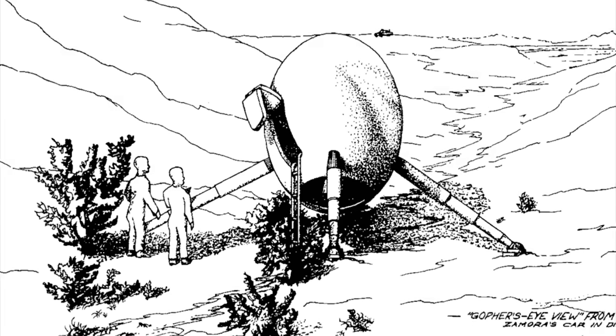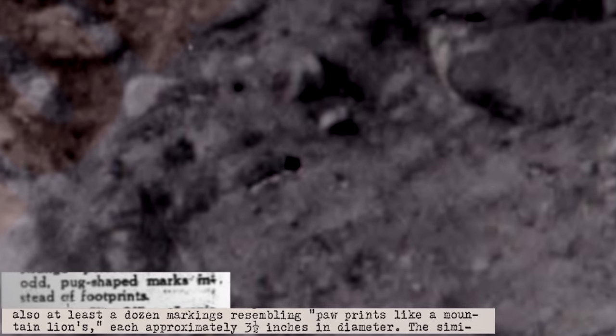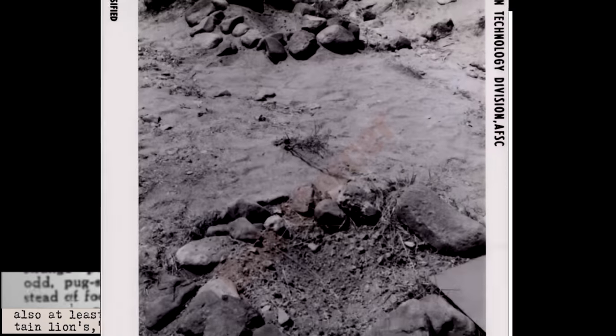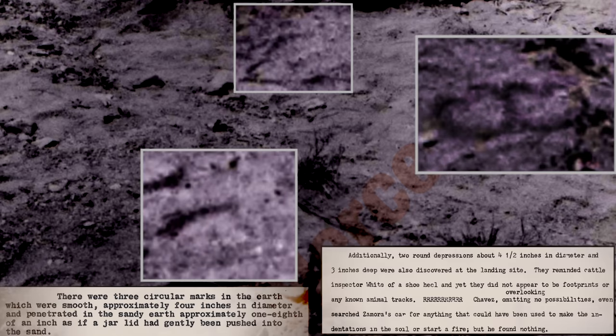In the Socorro case, Officer Zamora saw two beings the size of children outside the craft. In both cases, the footprints were originally described as similar to feline animals in the area, but offered signs of a manufactured material as well — ultimately too rotund to definitively categorize.